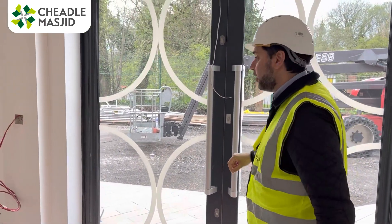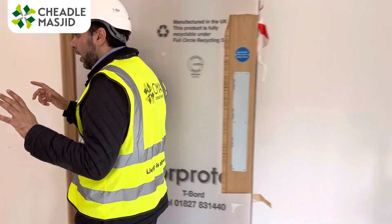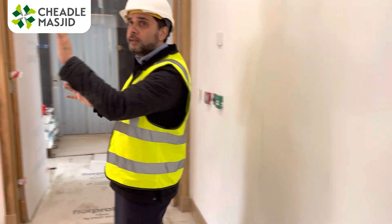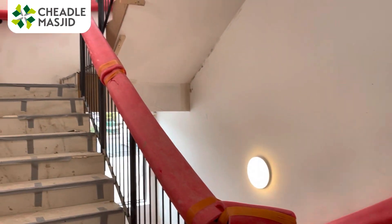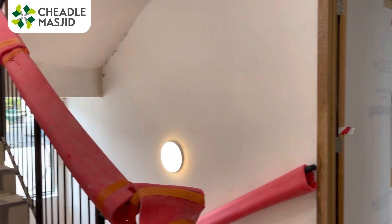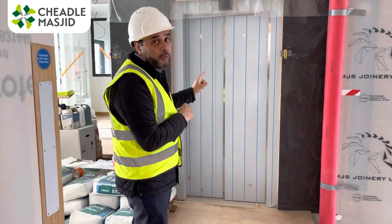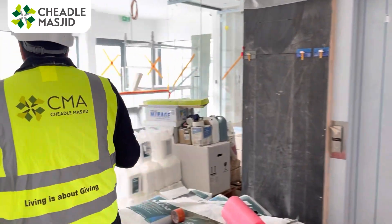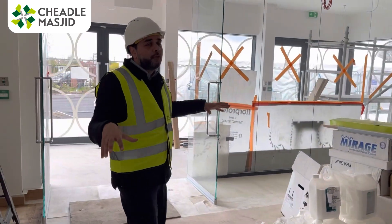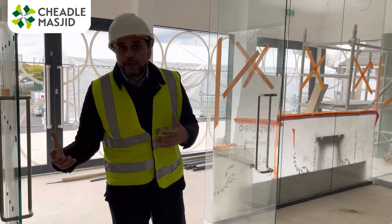Moving through here, we have stairs leading up — predominantly for the sisters — to the prayer area upstairs, and downstairs to the basement wudu area. We also have the lift, which we've established goes up and down, alhamdulillah. And then this is the beautiful foyer area.